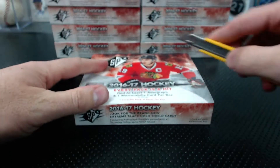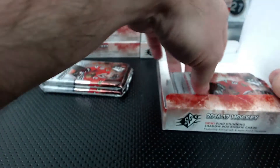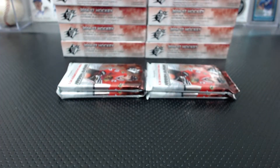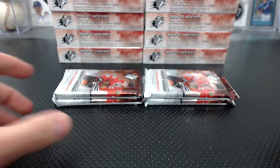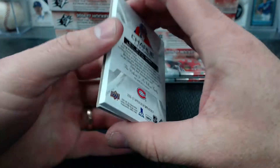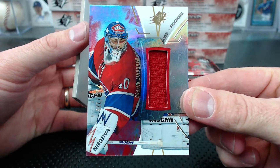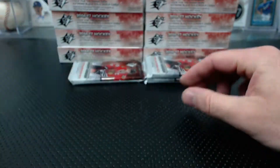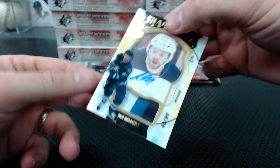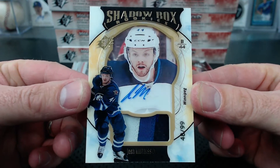Up next, the high-end mixer. I noticed on the picture I have the wrong boxes - I put 15 Triple Threads in the picture but it's not in the description. I mixed up two boxes somehow. We start with Charlie Lindgren, numbered to 235, rookie jersey for the Canadians - Bobby Smalls. And for the Jets, 48 of 99, that's a Josh Morrissey patch auto - I like that patch right there.